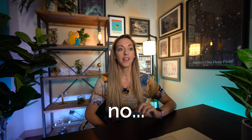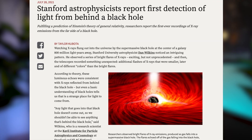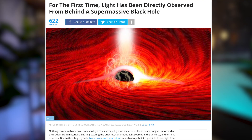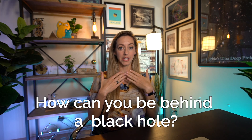Have you seen any of the headlines yet? Stanford astrophysicists report first detection of light from behind a black hole. For the first time, light has been directly observed from behind a supermassive black hole. So you haven't seen this? Are you intrigued? Behind a black hole.